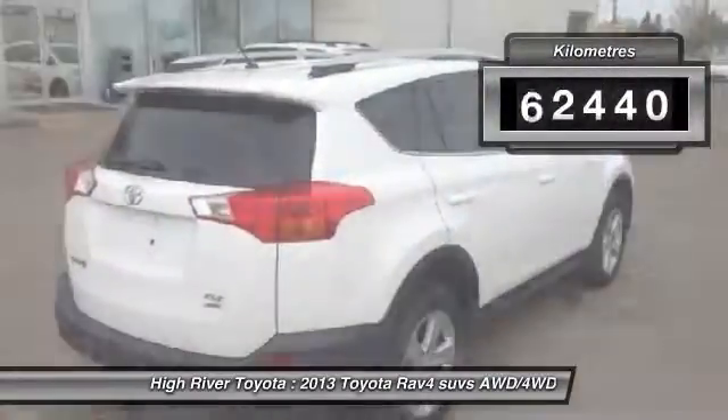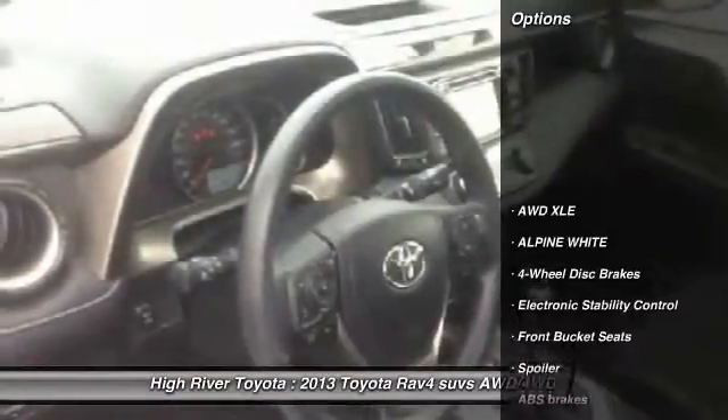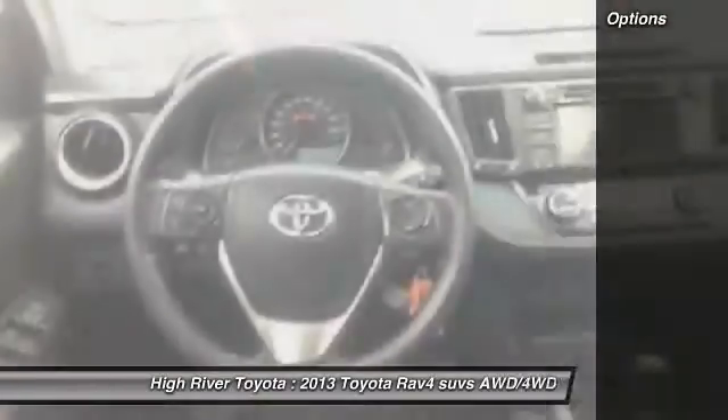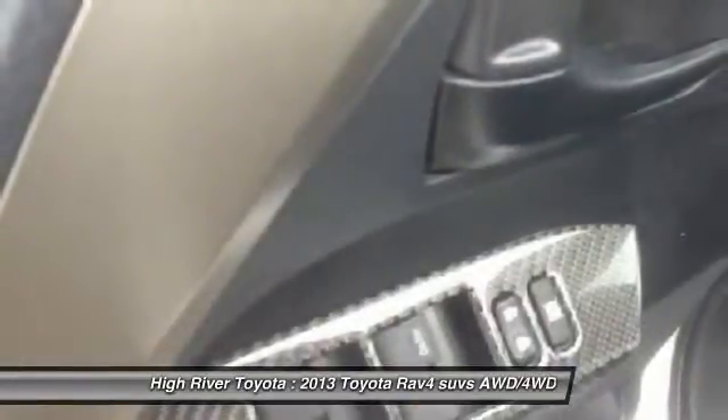This vehicle has less than 90,000 kilometers. Here are some of this vehicle's great options: dual airbags, four-wheel disc brakes, electronic stability control, CD player, brake assist, driver vanity mirror, front bucket seats, rear spoiler, four-piece floor mat set.